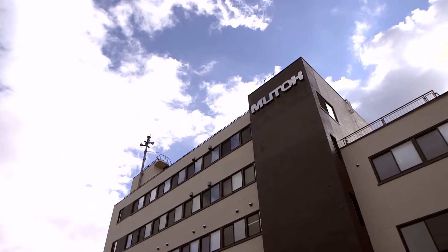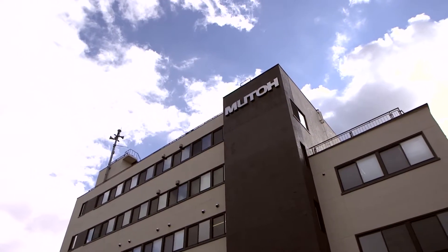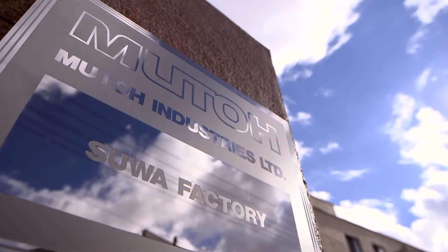Strict manufacturing tolerances from start to finish. This is how it has always been at MUTO.